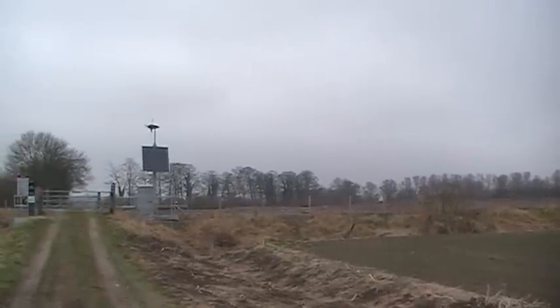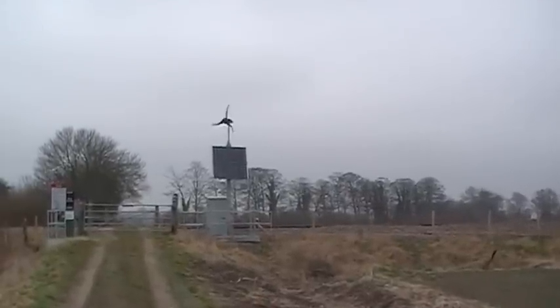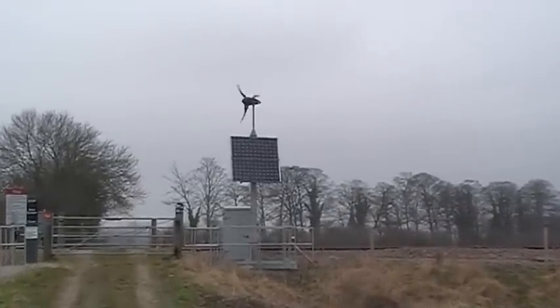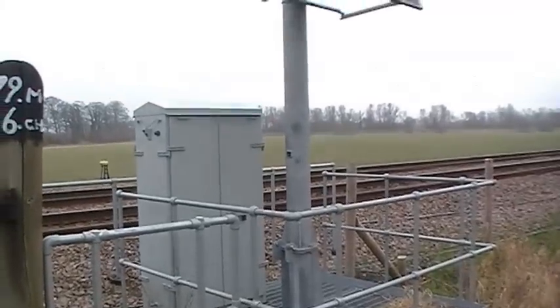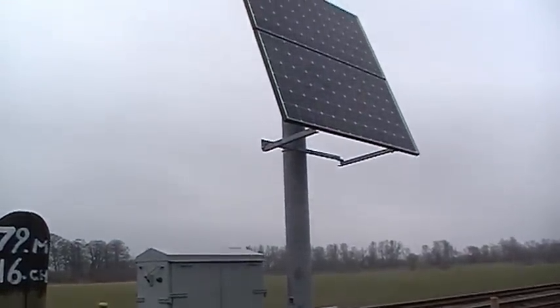This bespoke LE600 hybrid power system was developed for a Network Rail requirement. The turnkey solution uses an LE600 turbine and 500 watts of solar PV panels to service a continuous load of 55 watts.